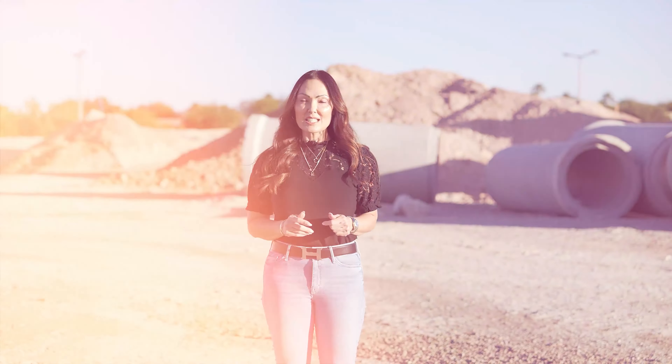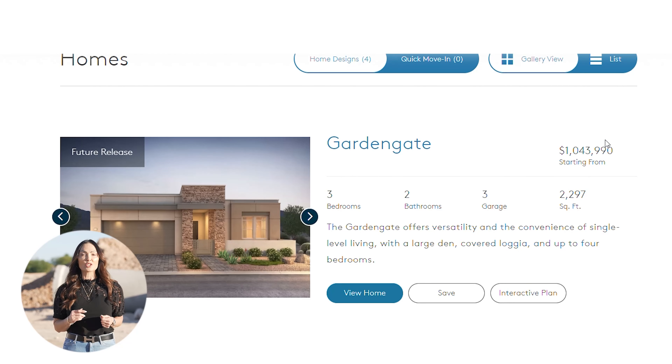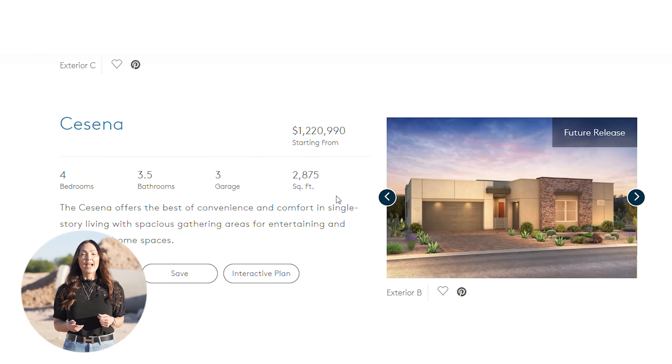Pulte has released four single-story floor plans ranging from 2,300 square feet to 2,800 square feet, and prices will begin in the low one millions.